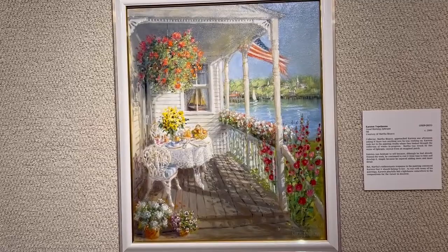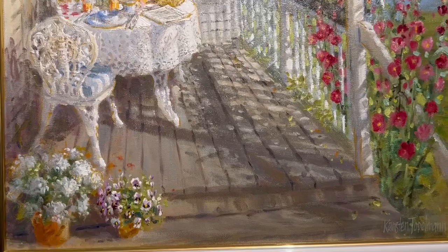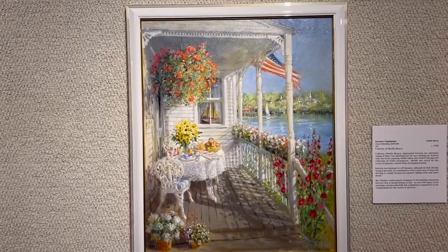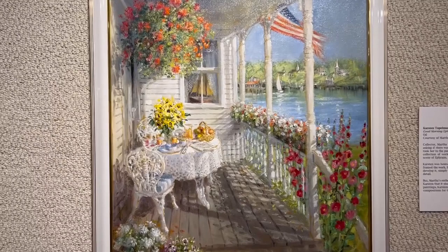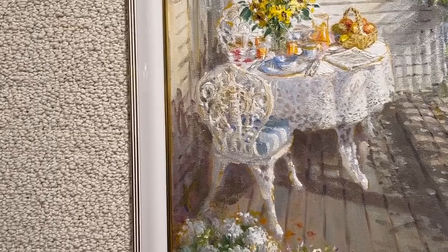Good Morning, Ephraim. This is a painting on loan from Martha Bisacci, painted around 2000. Martha was a collector who approached Karsten one afternoon asking about new work. Karsten took her to the studio where they looked through works in progress. Martha was struck by the scene of Ephraim viewed from an imagined porch. Karsten was hesitant to sell because he continued to visit and develop it, enjoying adding more and more detail. But Martha's enthusiastic response convinced Karsten it should belong to her. As with many of his paintings, Karsten playfully hid a lighthouse somewhere in the composition for the viewer to discover.